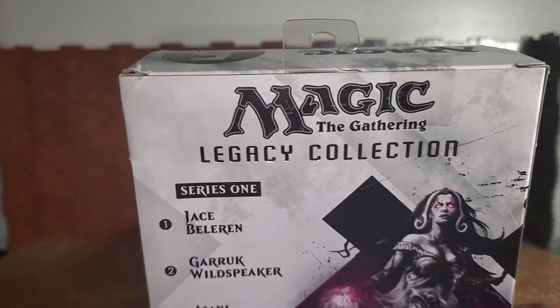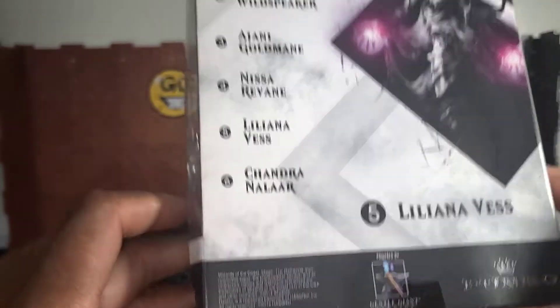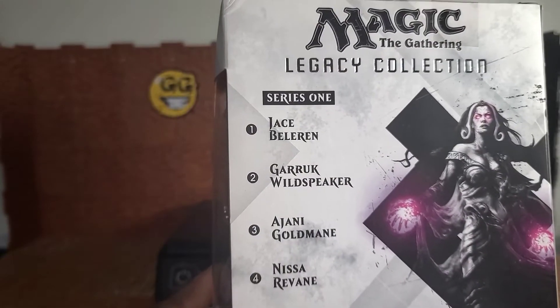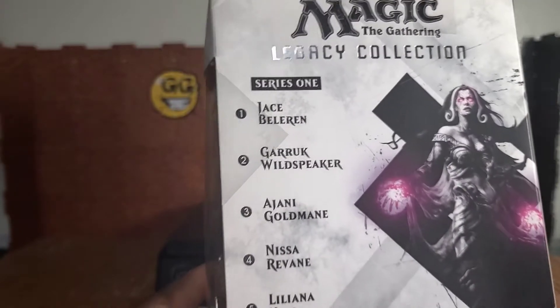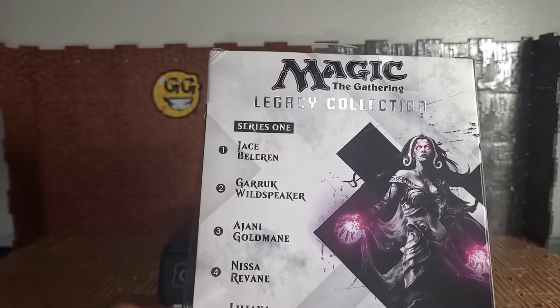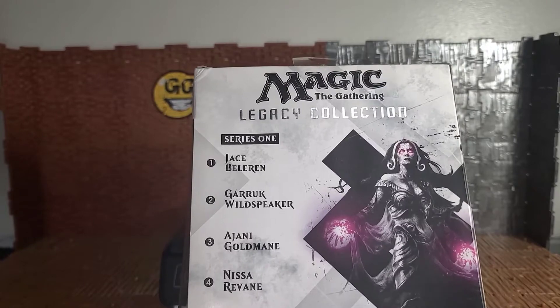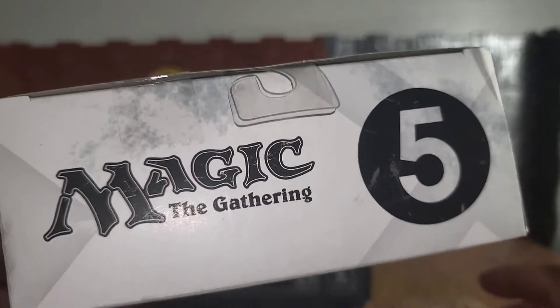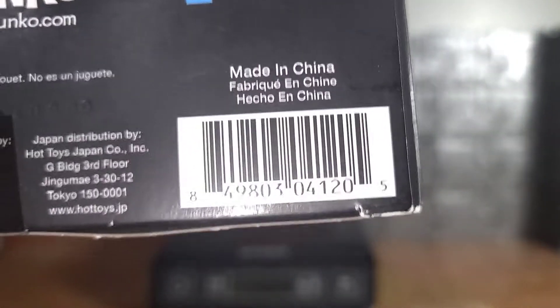You get Magic the Gathering Legacy Collection again, her name again, Funko again, and some information on Wizards of the Coast. The back of the box also shows who else is in the series: Jace Beleren who we already went over, Derrick Wall Speaker, Ayani Goldmane, Nisa Ravon, Liliana Vess who we're about to go over, and Chandra Nalaar — sorry if I mispronounce anybody's name. The top of the box has more of the same, and the bottom has legalese and a barcode.